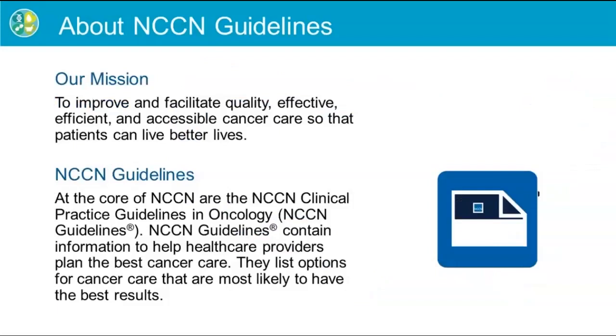NCCN's core product is the NCCN Clinical Practice Guidelines in Oncology. NCCN guidelines are developed by multidisciplinary panels of experts representing the 28 NCCN cancer centers and are intended for use by health care providers. The NCCN guidelines are continuously updated to reflect the latest cancer research and list options for cancer care that are most likely to have the best results.